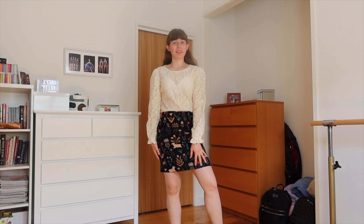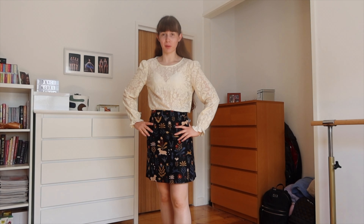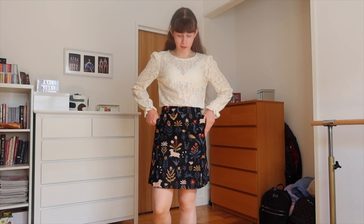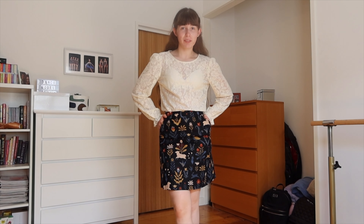Hi everyone and welcome back to my YouTube channel. For this week's video I'm going to be doing a little try-on haul for you all. I recently bought a bunch of things from Dangerfield online and today I'll just be trying on all of the outfits and reviewing them. Before we get into this video please don't forget to subscribe down below and give this video a thumbs up, and let's get straight into it.